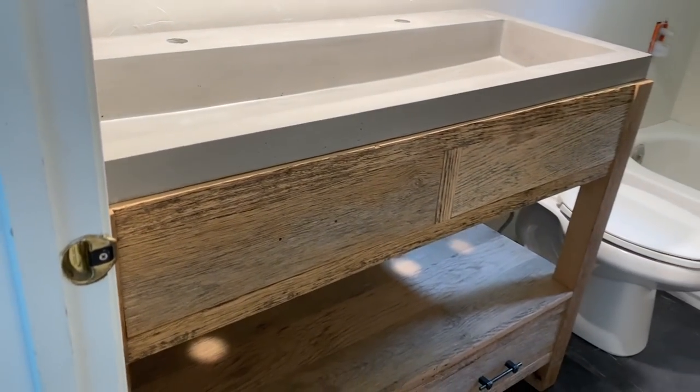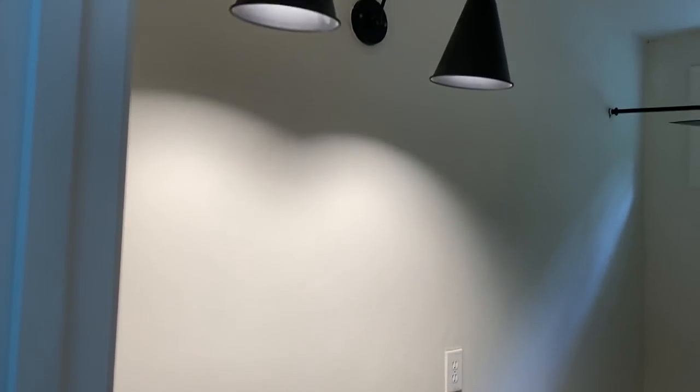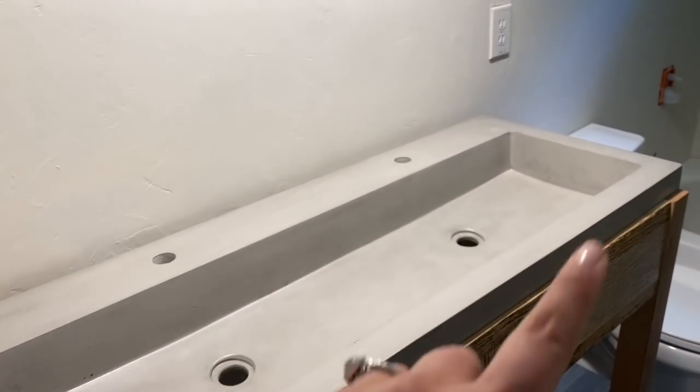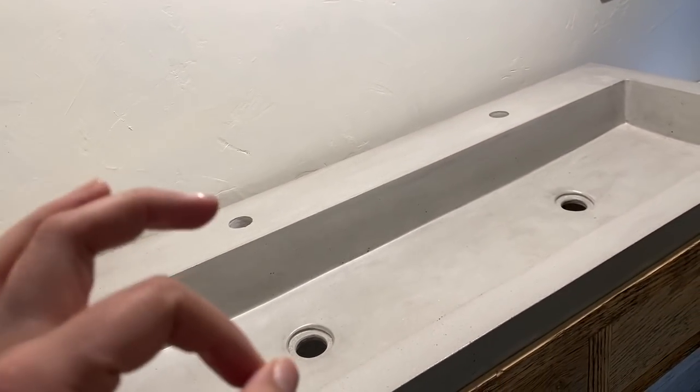Following that, we brought the cement sink in from the garage. Here's the sink — it looks so good, such a difference, it's really coming together. Now we just need to put the black faucets in, do all the bath fixtures, put up our mirrors, and the finishing touches will be very soon.